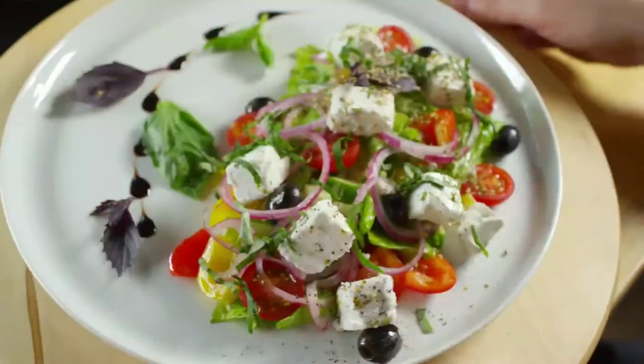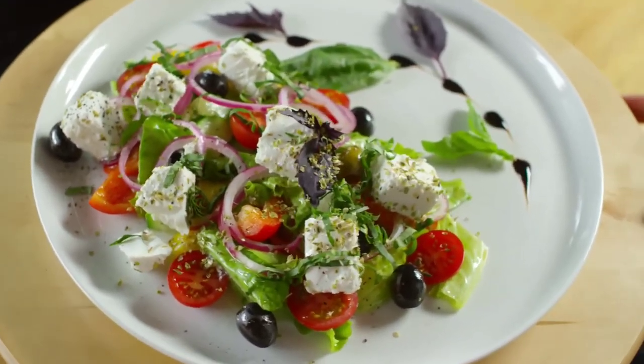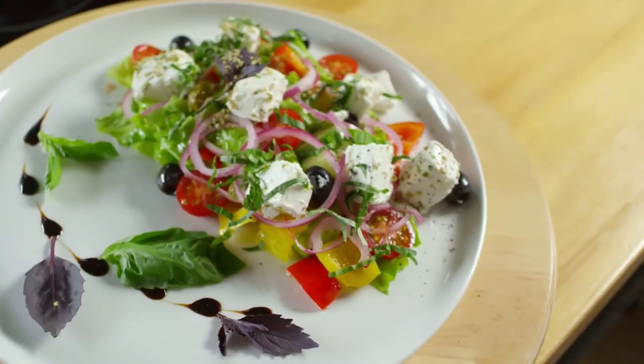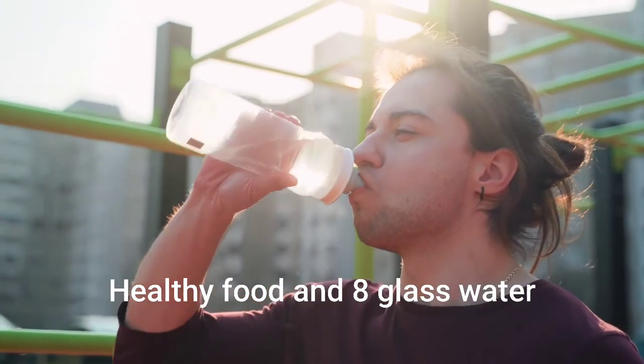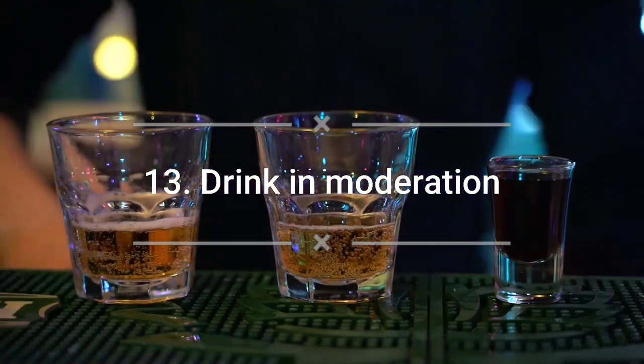Number twelve: eat well. Just like getting sufficient rest and exercise, eating well is critical for your overall health and well-being. Cut back on salty, fatty, fried foods, sodas, and junk food. Try to eat more fresh fruits and vegetables. It's also vital to drink at least eight glasses of water each day. These simple steps will go a long way toward helping you look younger.